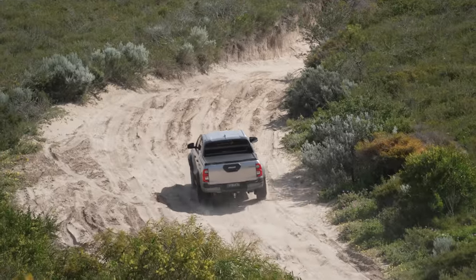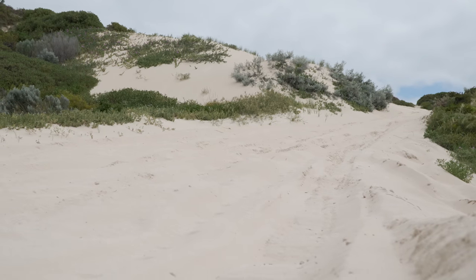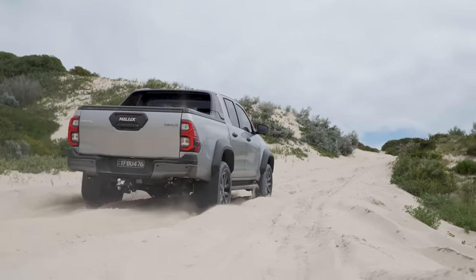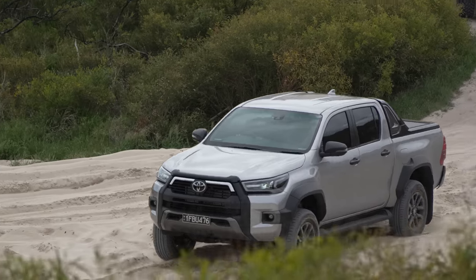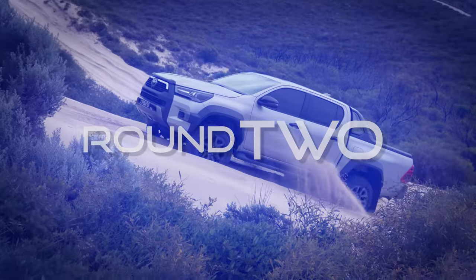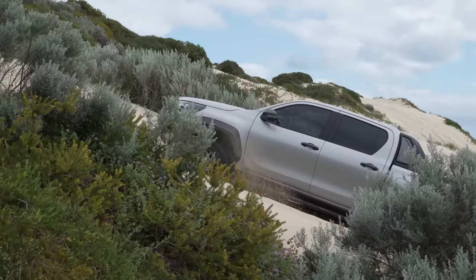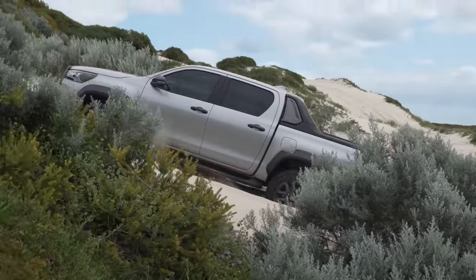Low range, climbing this hill — oh man, that's a big hole. There's always that little bit of nerve when you're borrowing a car. The big steep dune test — see how this goes. Round one — no. Round two — still no. Round three, we're in Sports mode — got a bit further. Round four — nearly there.